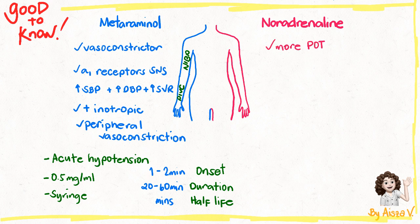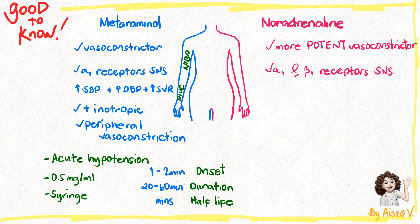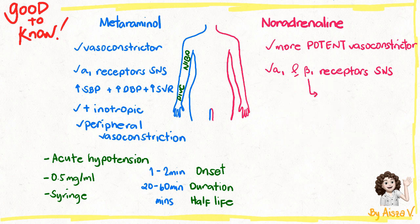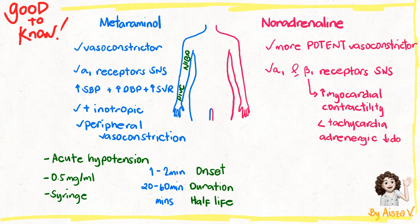In comparison, noradrenaline is a more potent vasoconstrictor. It stimulates the alpha and beta-1 receptors in the sympathetic nervous system. Its alpha stimulation causes peripheral, renal, splanchnic, and pulmonary vasoconstriction, with its alpha-adrenergic effects noticeable at higher doses. Its beta-1 stimulation increases myocardial contractility with less tachycardia than adrenaline. The beta-1 adrenergic effect is more obvious at lower doses.